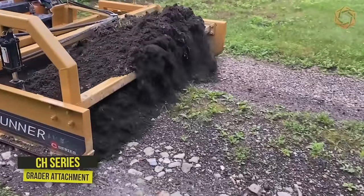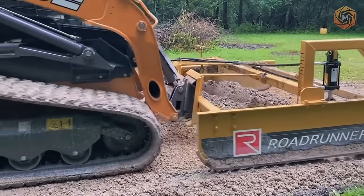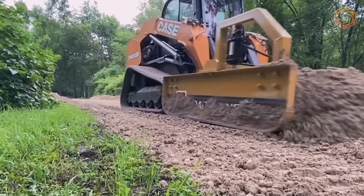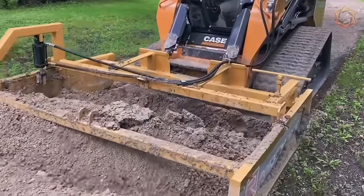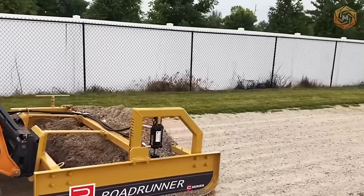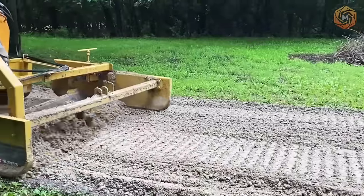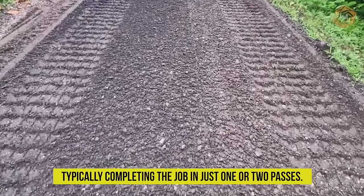The CH series grader attachment is the perfect solution for gravel road maintenance. The grader cuts and fills potholes, eliminates material from entering the machine itself, and leaves material directly outside, maneuvering easily in tight places and corners. This machine spreads and finishes soft and loose materials with ease, typically completing the job in just one or two passes.